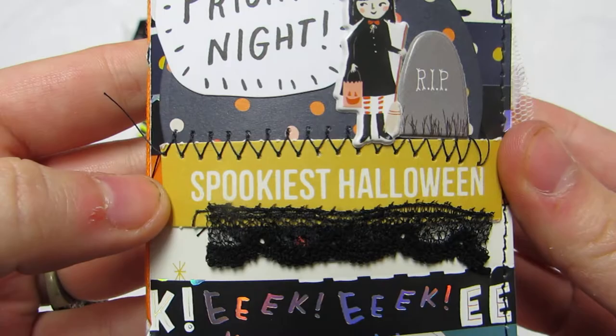It says Fright Night and it has the little witchy on the front — spooky as Halloween — and the lace. I love how she layers. She does amazing work.